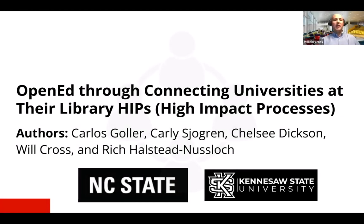Welcome to this recorded presentation on open ed through connecting universities at their library HIPS, high impact practices. We appreciate you taking the time to check out this video today and we're excited to tell you something about the work we've been doing at NC State and Kennesaw State University bringing open education to collaboration across universities.